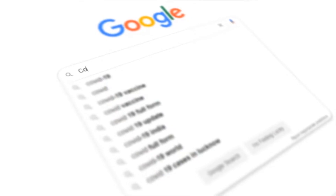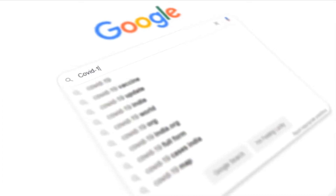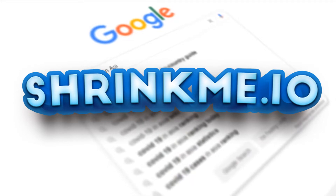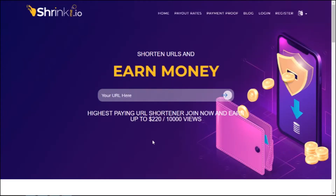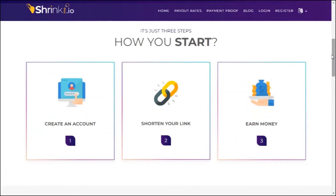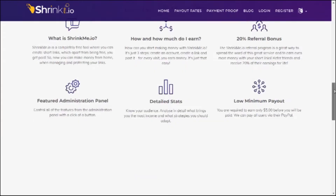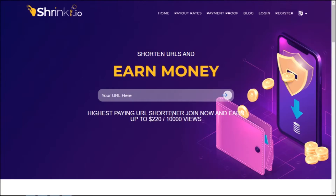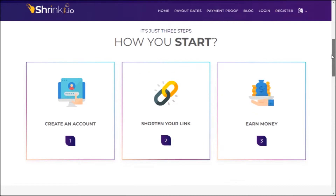To start, you need to head over to Google and type in a website called shrinkme.io. The goal with shrinkme.io is that you are trying to shorten URL links. This is one of the best URL shortening websites. If you scroll down, you can see that they have more than 2 million users worldwide and they have shortened more than 20 million links already. So you can see that this site is actually a legit website where people are utilizing it.